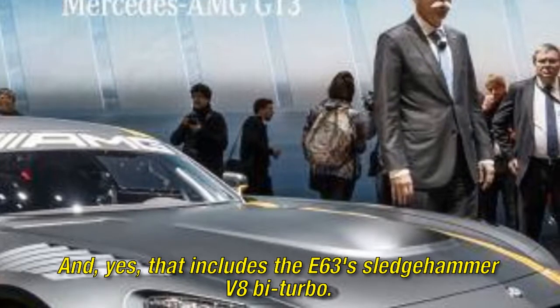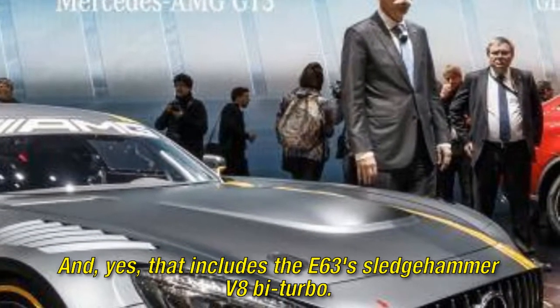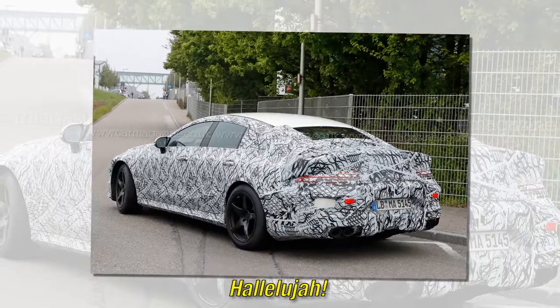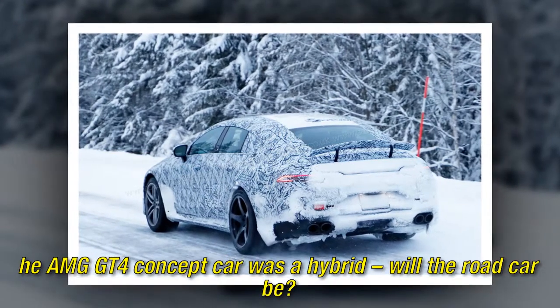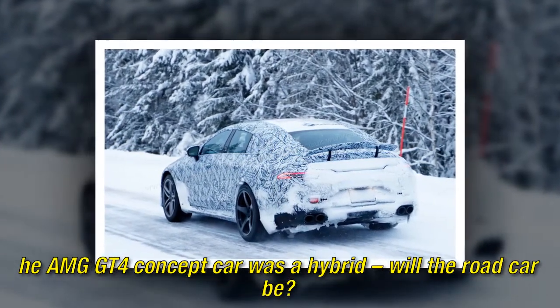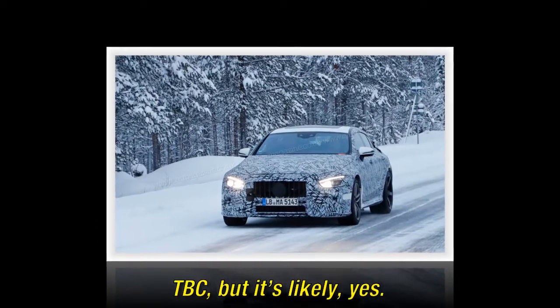Although it borrows its clean surfaces and design cues from the two-door AMG GT Coupe, it shares more in common with the engine room of the current E-Class family — and yes, that includes the E63 Sledgehammer V8 bi-turbo. The AMG GT4 concept car was a hybrid — will the road car be? It's likely, yes.